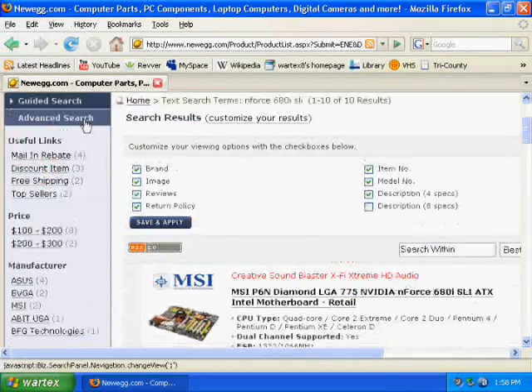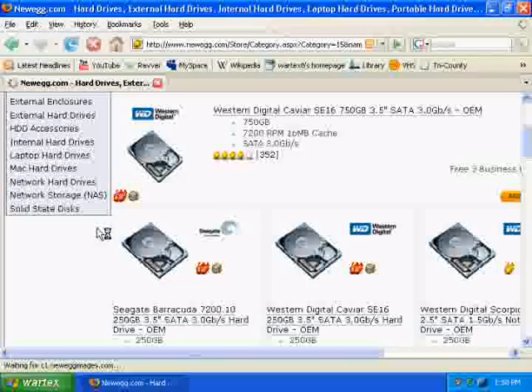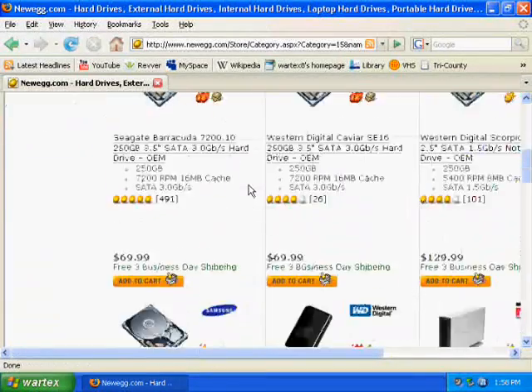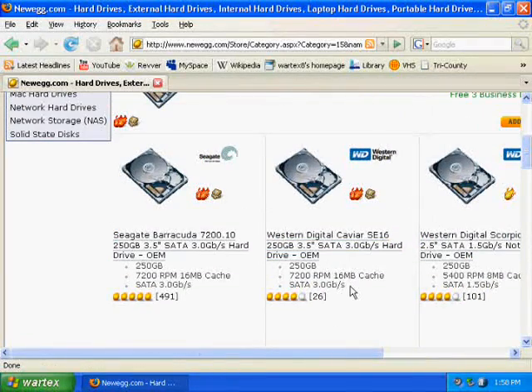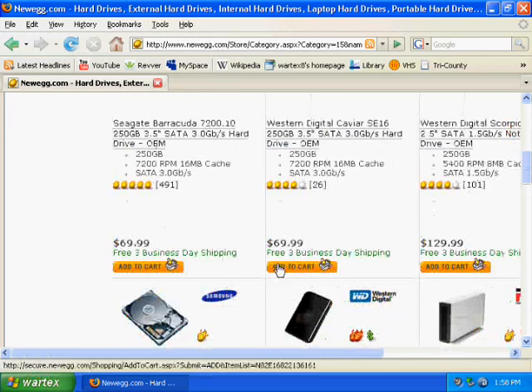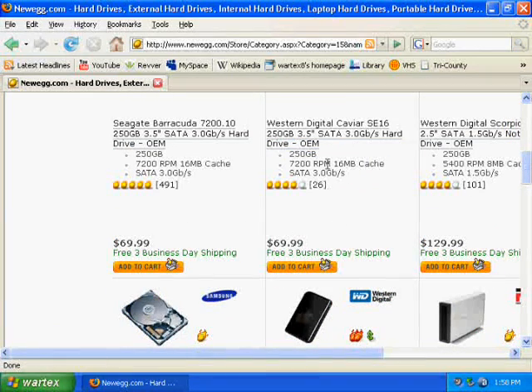You also need a hard drive. I'd recommend not spending too much on a hard drive. Right now, $70 for about 250 gigs is a good deal. At minimum, you want to get a 7200 RPM hard drive with at least a 16 megabyte cache.